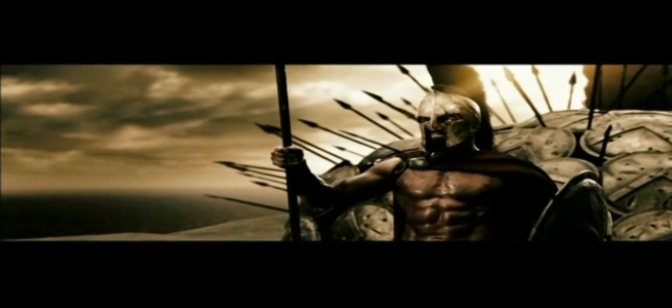The Battle of Thermopylae between the Persians and an alliance of Greek city-states was documented by the Greek historian Herodotus. Recently it's been reinterpreted in a graphic novel by Frank Miller. Film director Zack Snyder has brought much of Miller's graphic novel to life in the film 300.